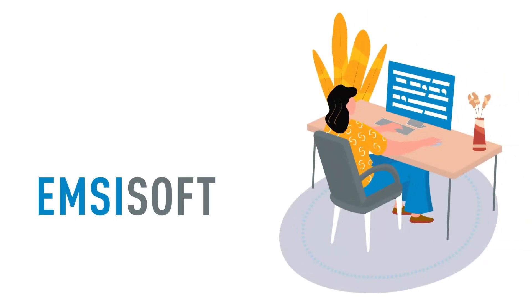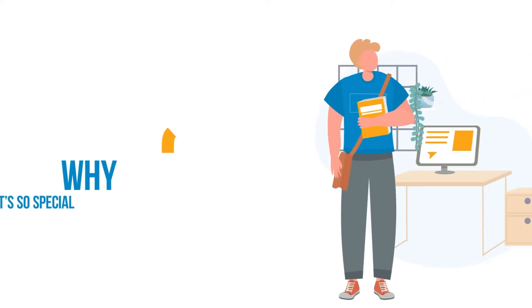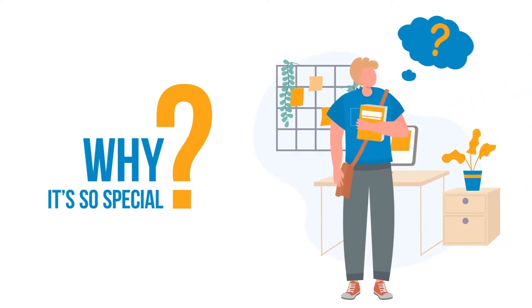While Emsisoft is pretty unknown in the world of security software, it's a brilliant antivirus malware solution that deserves serious attention. But why exactly is it so special? We've created this video to explain everything about this software.